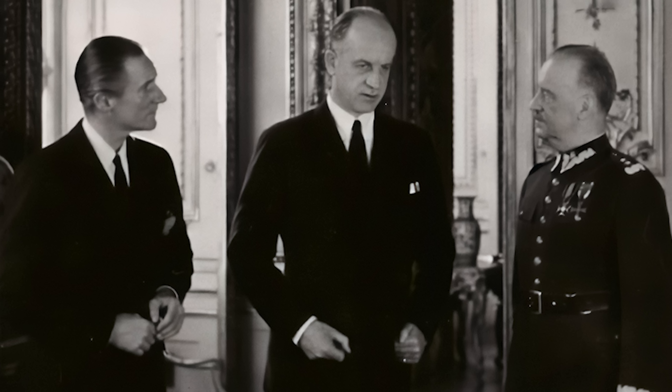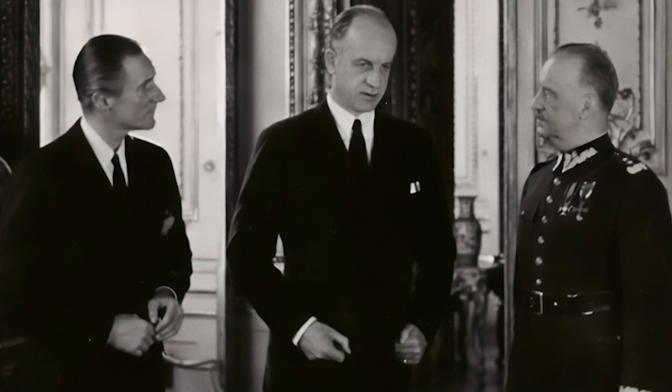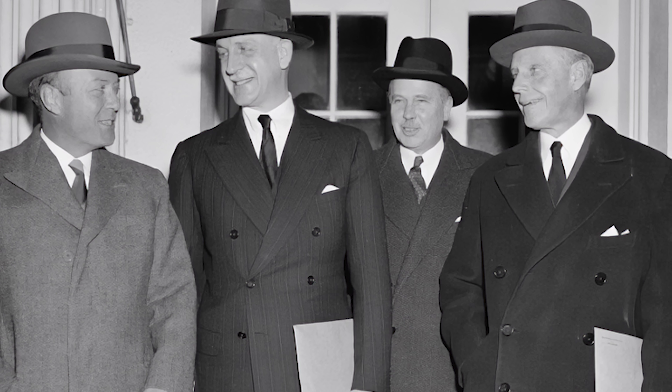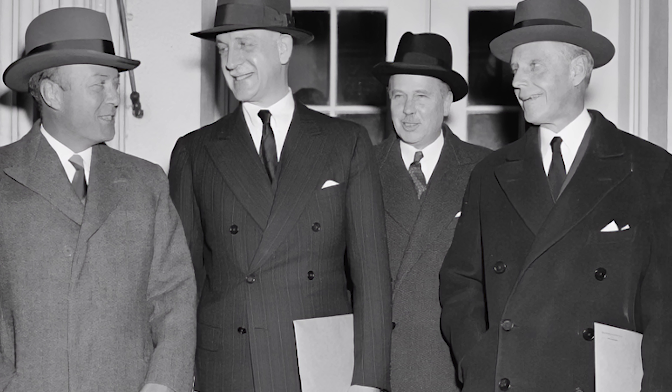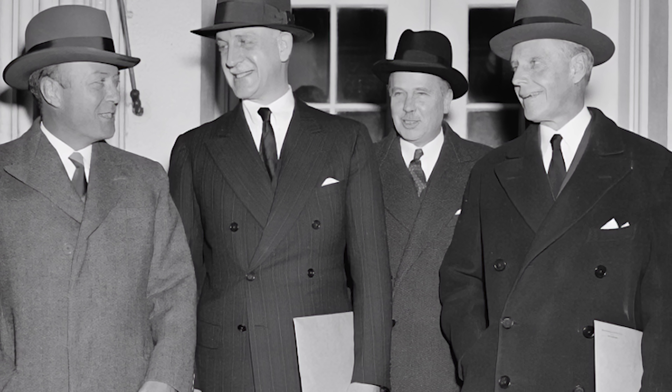In 1892, Sumner Welles was born into an incredibly wealthy family in New York City. After graduating from Harvard, he went to work for the US government in the Foreign Service. Throughout his career, he worked to end the age of colonialism by spreading American ideals such as capitalism and democracy abroad.